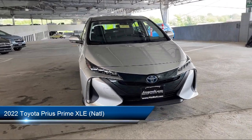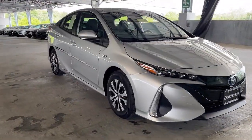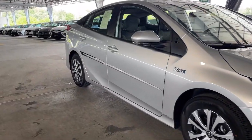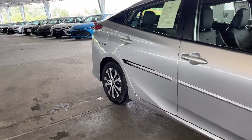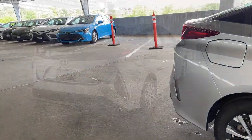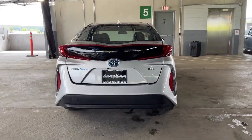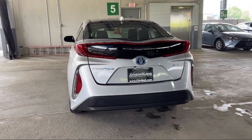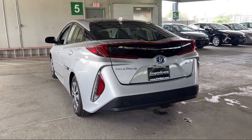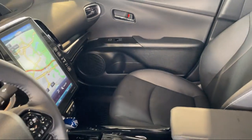It comes equipped with Exterior Entry Lights, Approach Lamps, Pre-Collision Warning System, Pedestrian Detection, Folding Split Rear Seat, Pre-Collision Warning System Audible Warning, Driver Seat Power Adjustment Lumbar, Rear Side Curtain Air Bags, Steering Wheel Mounted Cruise Control, Speed Sensitive Volume Control, Braking Assist, Push Button Starter. And has less than 10,000 miles on the odometer.